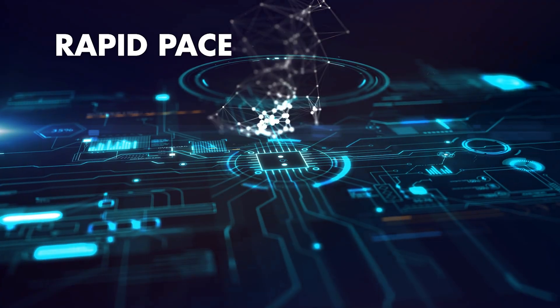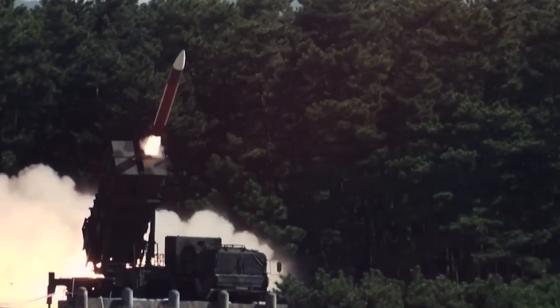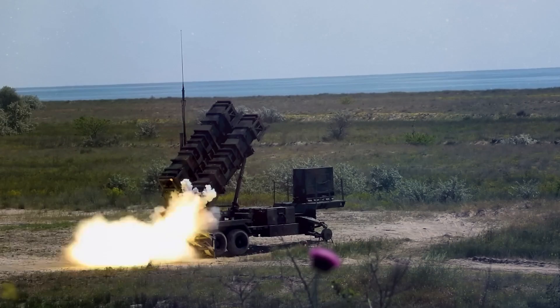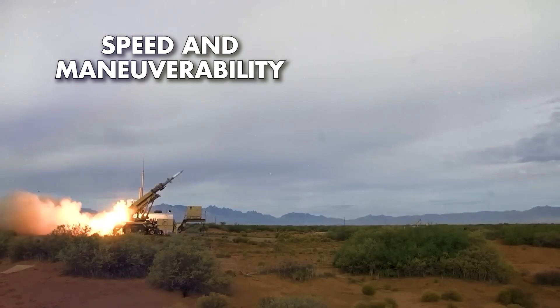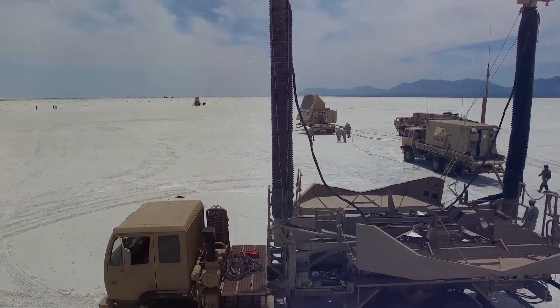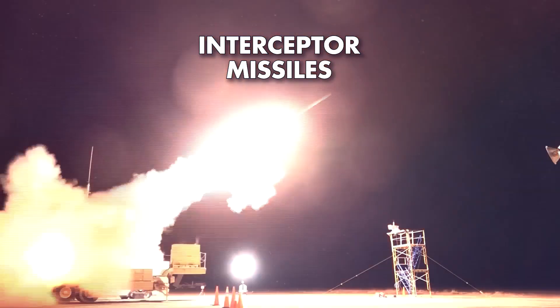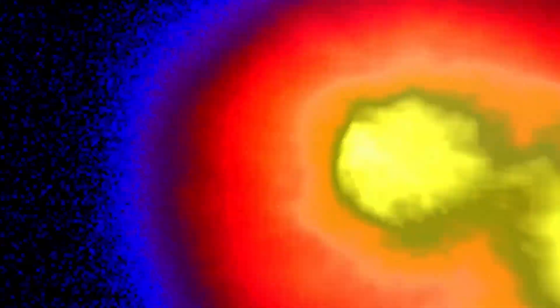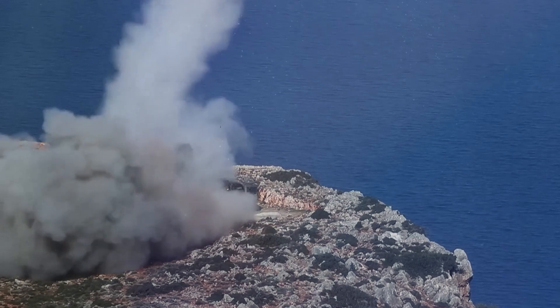As technology continues to evolve at a rapid pace, so too does the field of missile technology. In recent years, we've witnessed remarkable advancements that are reshaping the future of warfare and revolutionizing the capabilities of missile systems. One of the most significant developments is the emergence of hypersonic missiles, which travel at speeds exceeding Mach 5, or 5 times the speed of sound. These hypersonic missiles offer unparalleled speed and maneuverability, significantly reducing the reaction time for defense systems and challenging existing methods of detection and interception. Furthermore, there have been significant advancements in counter-missile defense systems aimed at detecting, tracking, and intercepting incoming missile threats. These systems employ a combination of radar, sensors, and interceptor missiles to neutralize enemy projectiles before they can reach their intended targets. With the proliferation of missile technology and the emergence of new threats, the development of robust missile defense systems has become a top priority for military forces worldwide.